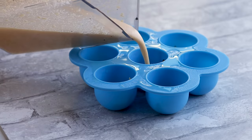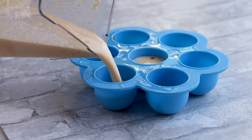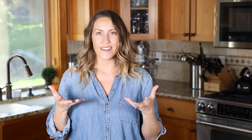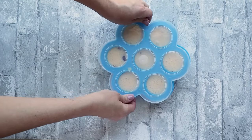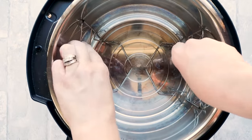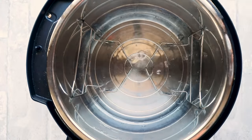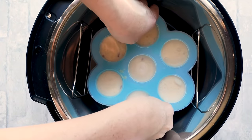Pour the blended egg mixture into the silicone molds, leaving about half a centimeter of space at the top since it will rise a little — you don't want it spilling when you place the mold into the Instant Pot liner. Put the trivet down in the liner, place your silicone mold on top, and add a cup of water. I like to steam these rather than pressure cook them because steaming gives them that creamy, custard-like texture.